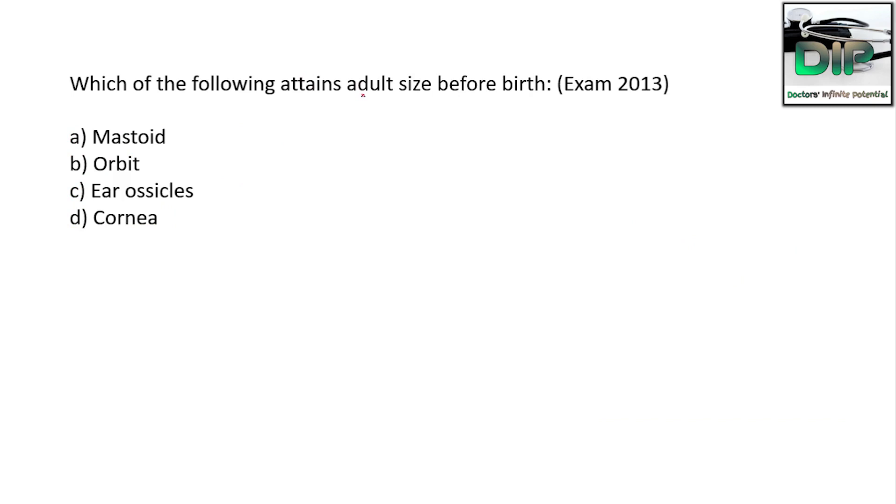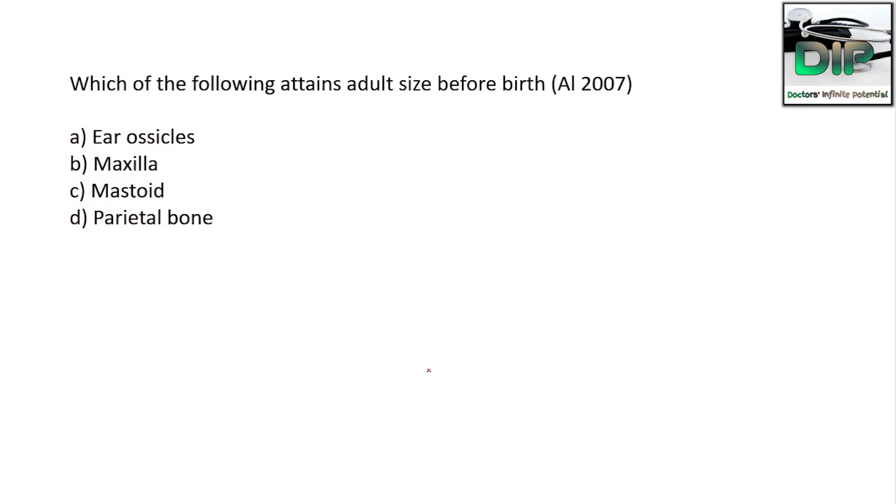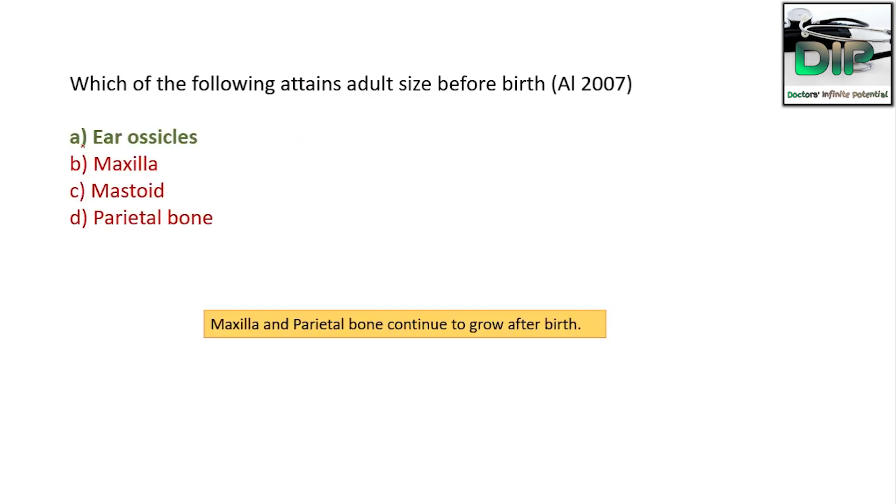Which of the following attains adult size before birth? The correct answer is the middle ear ossicles. Tympanic membrane, middle ear, and the inner ear are fully developed and of adult size at birth. However, the maxilla, mastoid, and parietal bone continue to grow after birth.